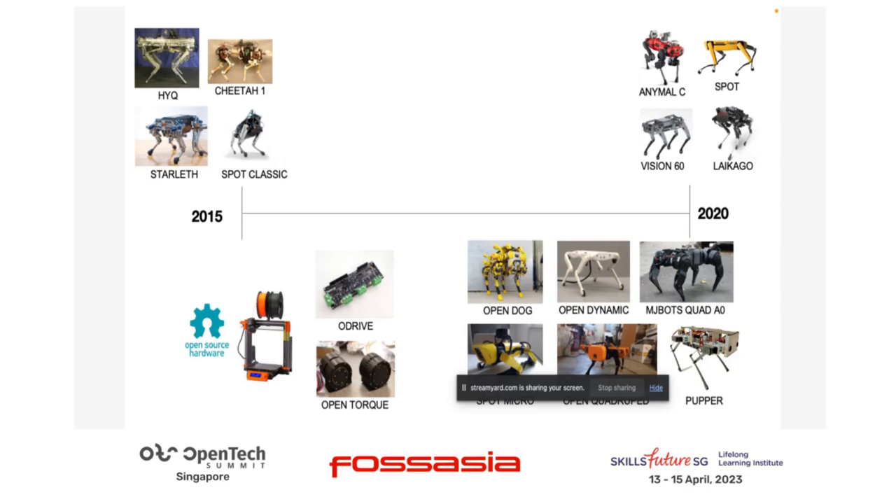This is where you start to see most of these. We have HiQ from ITI, a research institute in Italy, and we have Starlet from Mitei, and we have the very first version of Chita One from MIT. And we have the very early iteration of Spot from Boston Dynamics.